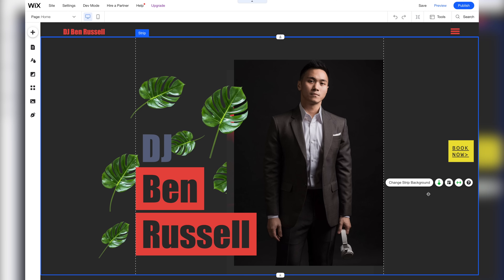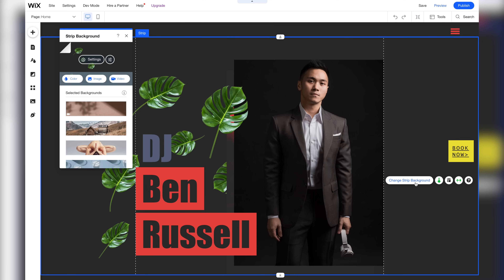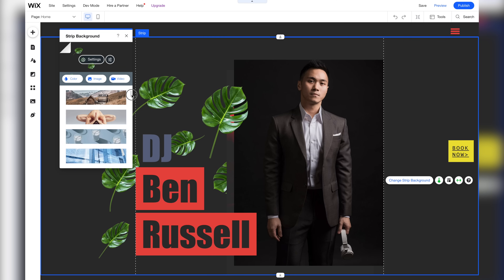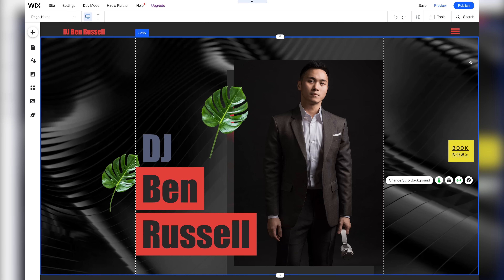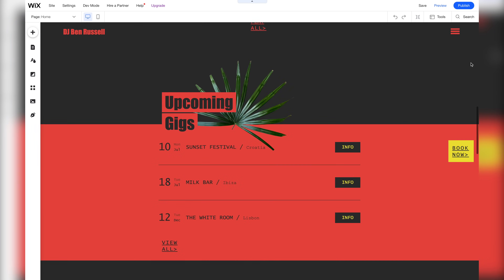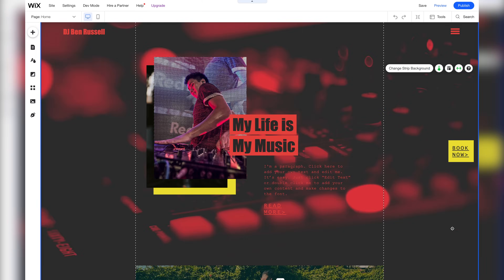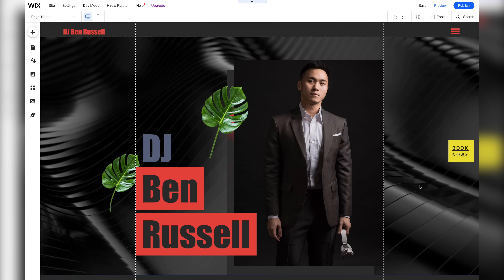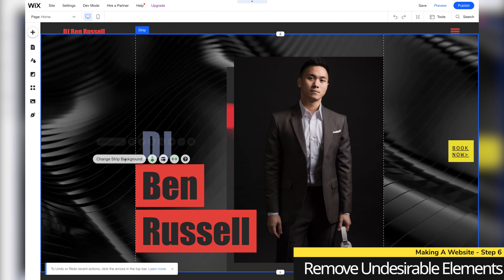Now this website is really coming together. Let's further modify it by changing some of its backgrounds. Instead of selecting one of our own images, let's choose a selected background from Wix. This looks pretty cool because it's a video. Let's move on to modifying another background. This part looks kind of empty so let's fix it. With some backgrounds changed, let's now remove some undesirable elements of our template like these leaves.